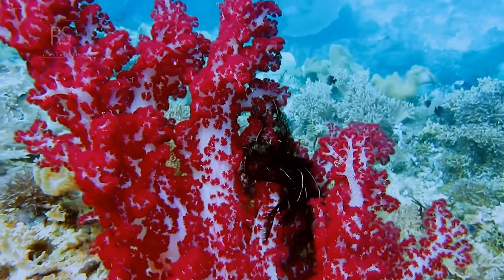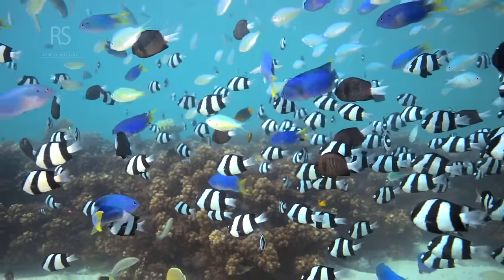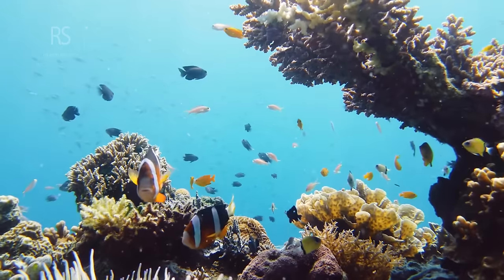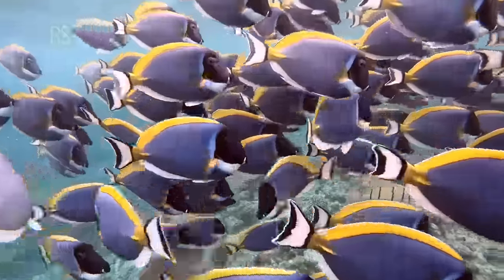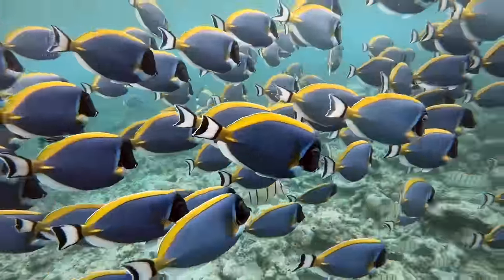Dive into the underwater world and become a detective by sharpening your observational skills. Each creature has a story to tell through its appearance and behavior. Pay attention to distinct features such as spots, stripes, fin shapes, and tail types. Observe how they interact — are they solitary, part of a group, or adept at camouflage?